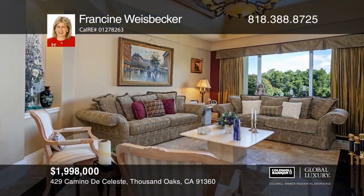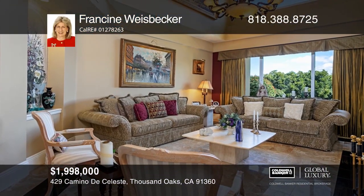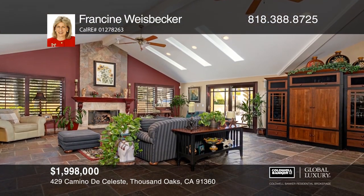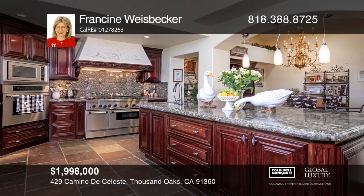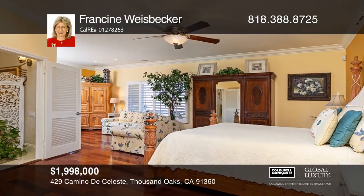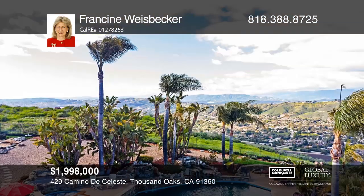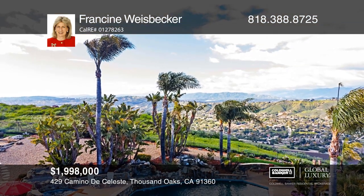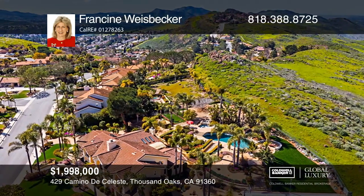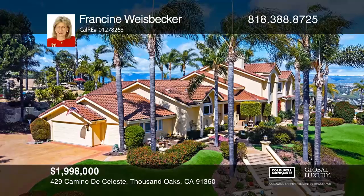Elegance awaits you in this exquisite, one-of-a-kind estate. Unparalleled views of the surrounding mountains and hillsides can be enjoyed from every room of the almost 5,000-square-foot interior. The floor plan is open and welcoming, crafted with high-end luxury amenities and workmanship. The chef's kitchen has top-of-the-line appliances and an oversized island. The downstairs master suite boasts an exquisite remodeled bath and a huge walk-in closet. Resort-style grounds provide for ultimate relaxation or entertaining experiences while enjoying breathtaking views. Come see all this home has to offer with Francine Weisbecker.